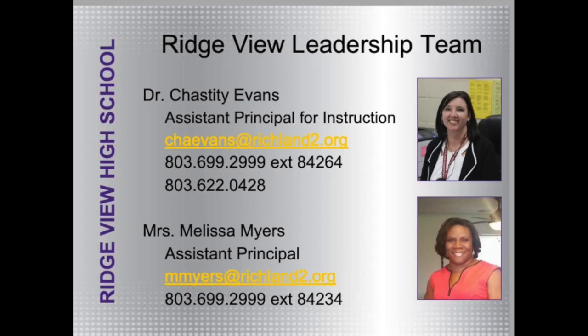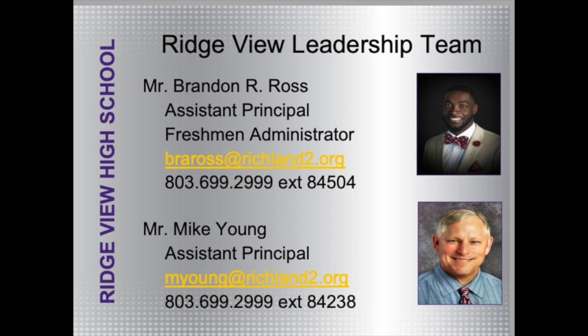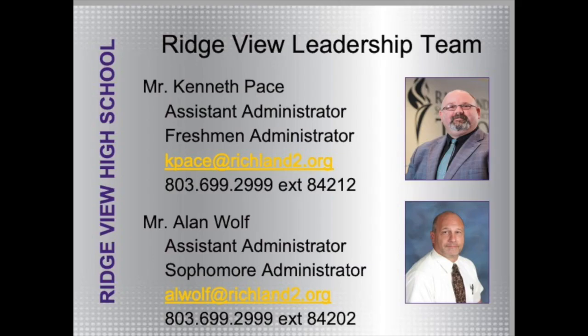This evening, while we're virtual, we are still going to be available to answer any questions during this presentation. I want to introduce you to members of the Ridgeview Admin Leadership Team. My assistant principals: Dr. Chastity Evans, assistant principal for instruction; Ms. Melissa Myers, assistant principal; Mr. Brandon Ross, assistant principal; Mr. Mike Young, assistant principal. Assistant administrator for ninth graders, we have Kenneth Pace, and assistant administrator for 10th graders, Mr. Alan Wolf.